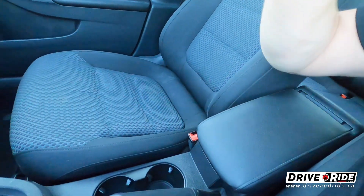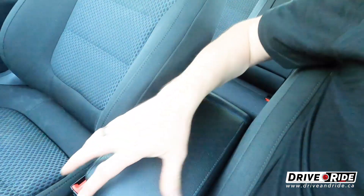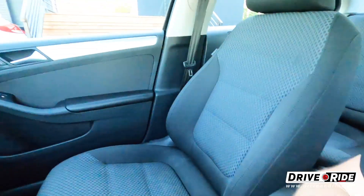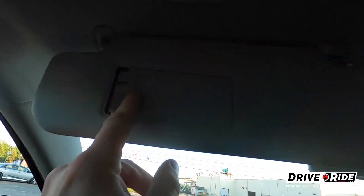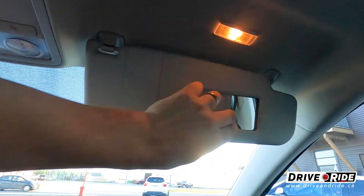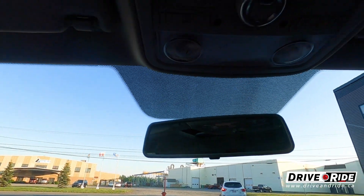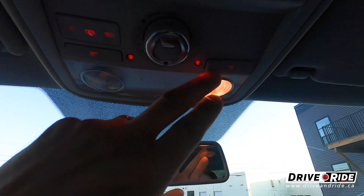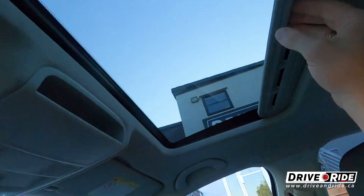You have a couple of cup holders here, and of course a storage compartment with a sliding armrest. Coming up here, there's a mirror with a light that auto-adjusts for the driver and passenger, and we do have reading lights right here.